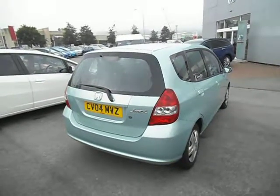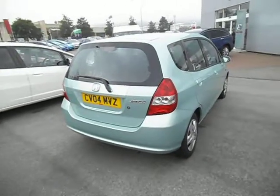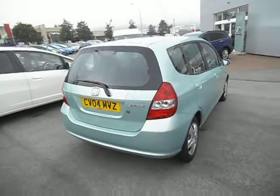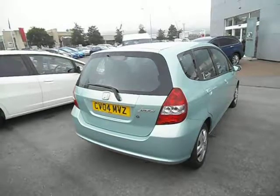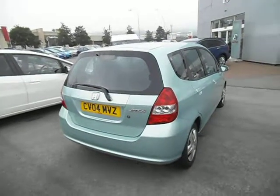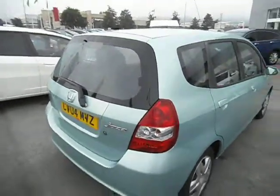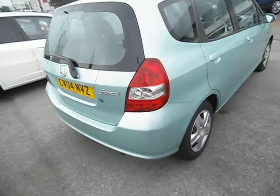Hello and welcome to the sale of our 04 plated Honda Jazz 1.4 SE 5-door. This car has had one owner from new, full Honda history, 7 stamps in the book, last serviced in February this year. It comes with two keys, V5 logbook, and MOT till March next year — all to hand.